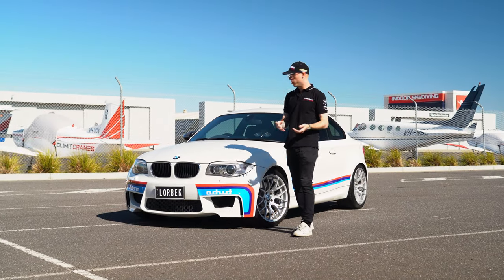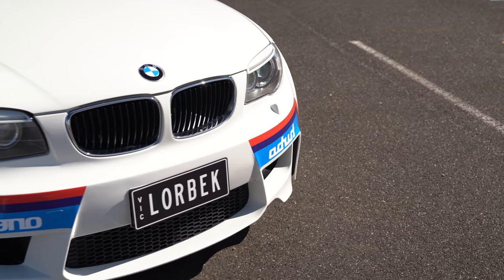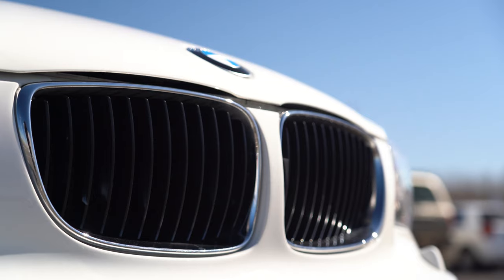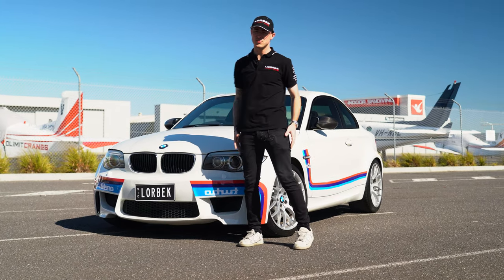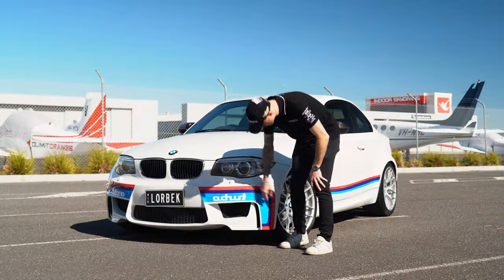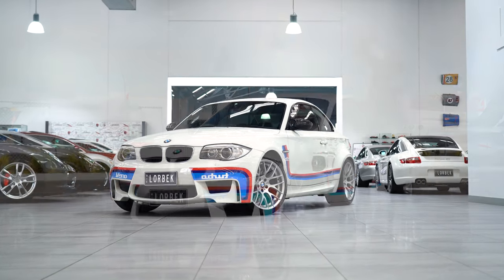Now let's talk about the exterior. It's a very classic one-series shape — iconic, if you ask me. You've got the slightly smaller-than-normal front grille, which I'm a big fan of; the big ones nowadays aren't really my favourite. One thing I really like is not just the M Sport livery but you can see the venting all through here, which makes it look a bit meaner.